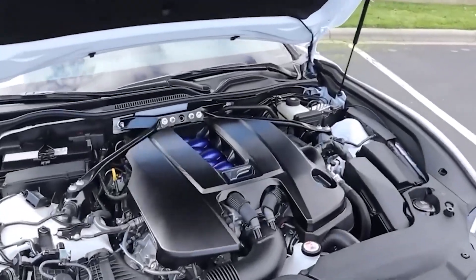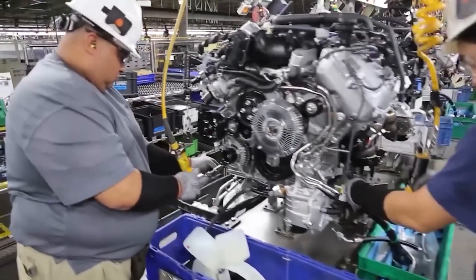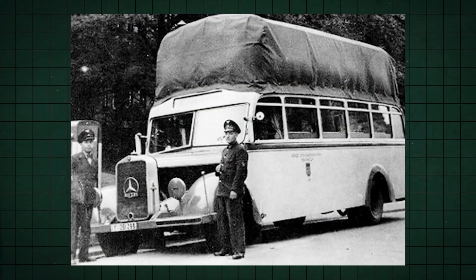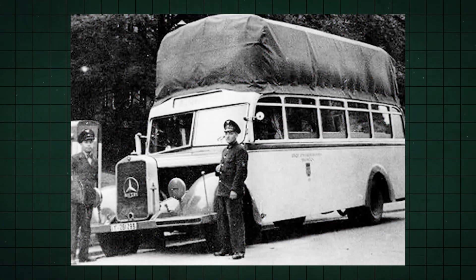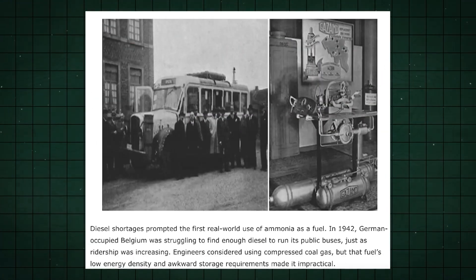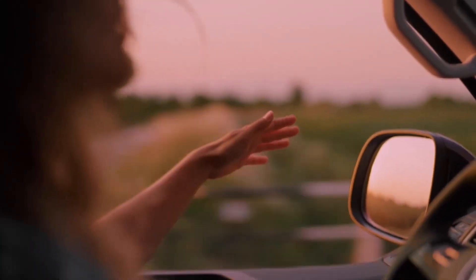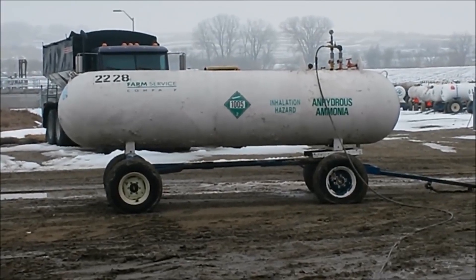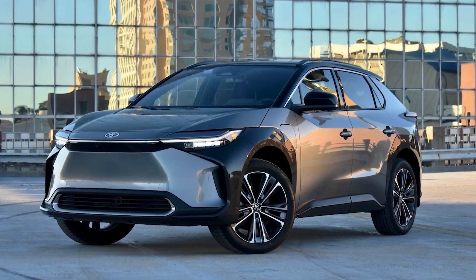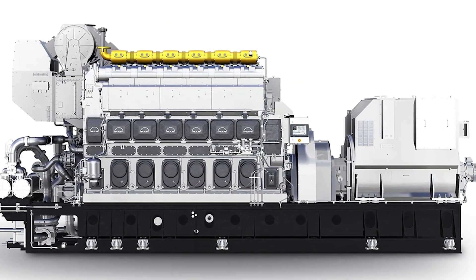Liquid ammonia presents a viable alternative for storing hydrogen. It's an excellent hydrogen carrier, proving to be cost-effective and energy efficient compared to other storage methods like liquid or high-pressure compressed hydrogen. During the Second World War, it was employed to power buses in Belgium when diesel fuel became scarce, involving mixing ammonia with coal gas to keep the buses running. Fast forward to the present day and we're exploring using ammonia in spark ignition engines, though there is a concern about unburned ammonia acting as a pollutant, especially in rich air-to-fuel mixtures.